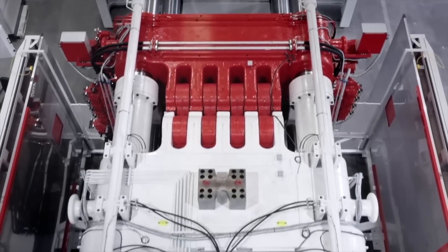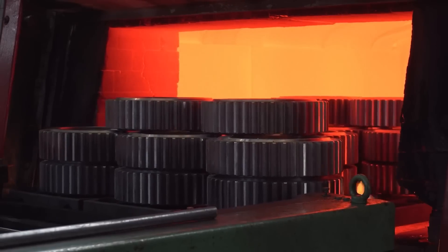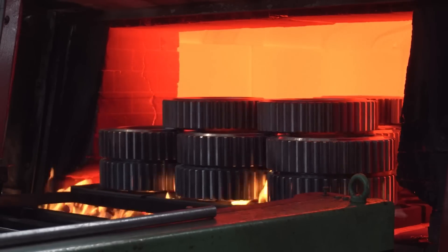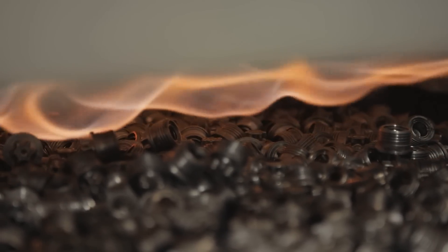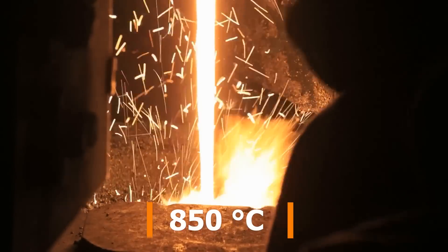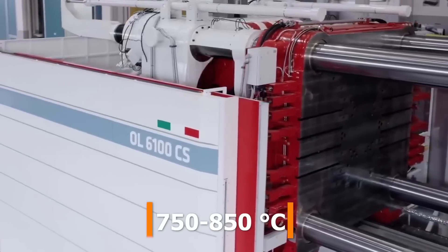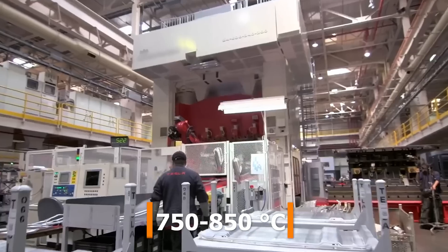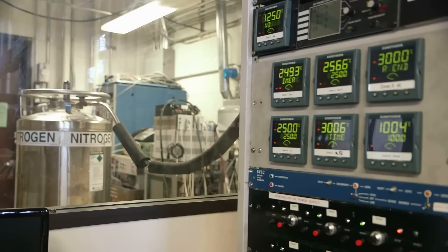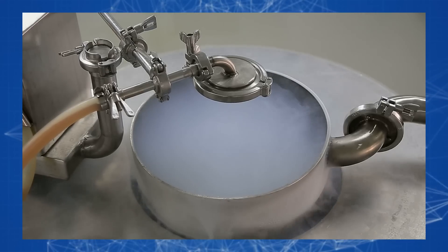The working principle of the Gigapress is divided into the following stages. First, aluminum blocks and offcuts from the previous molding cycle are sent to a smelting furnace powered by natural gas, where they are melted at a temperature of 850 degrees Celsius. The liquid metal is then sent through pipes to another closed furnace where the temperature is maintained between 750 and 850 degrees Celsius. The empty space inside the furnace is filled with nitrogen, which prevents the formation of oxides in the molten aluminum and maintains a uniform temperature.